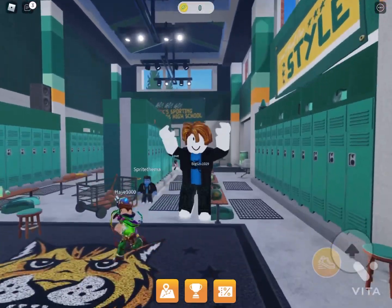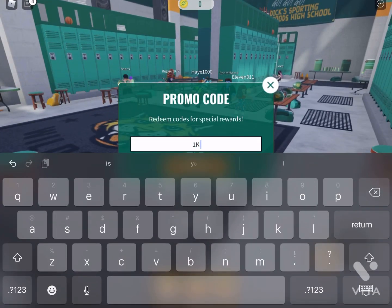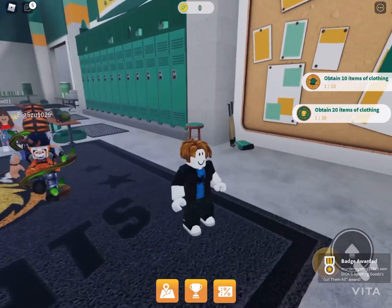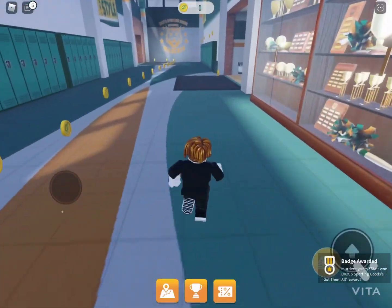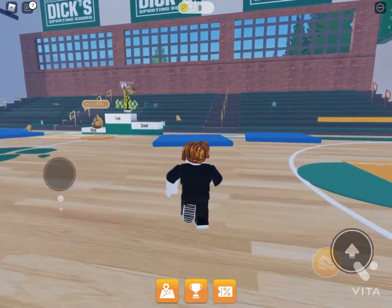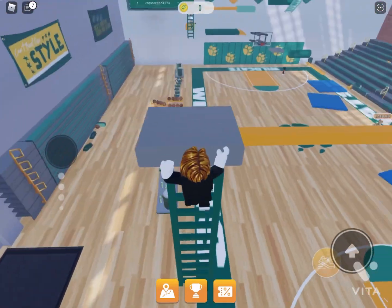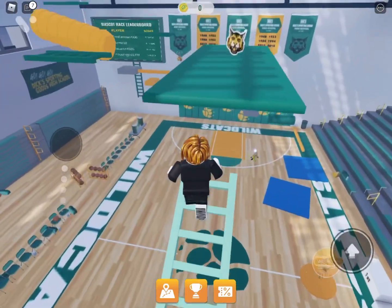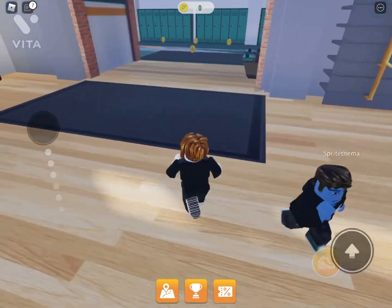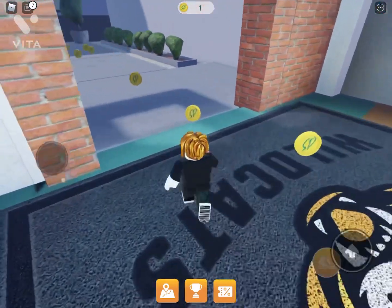Hi guys, today I will be showing you how to get the sporting goods backpack. To get it you can either enter a code called '1k likes' to get it, or you could also just find all 10 of the stickers, which I'm about to show you right now. Just follow me on getting stickers — there are two options to get it. I would recommend doing the code, but if you want to do the 10 sticker collecting, you can do it.